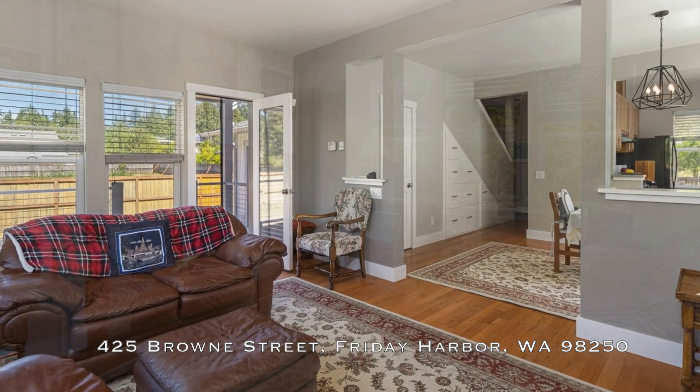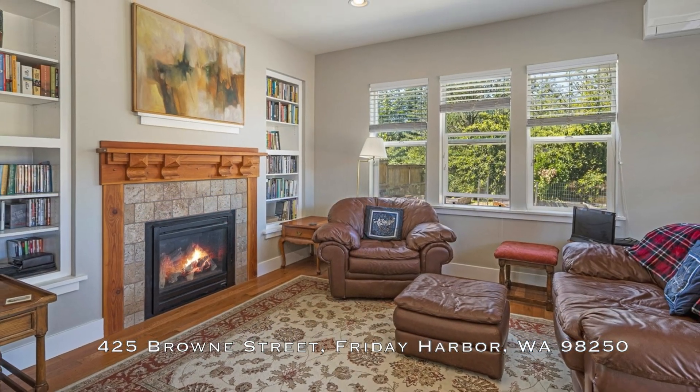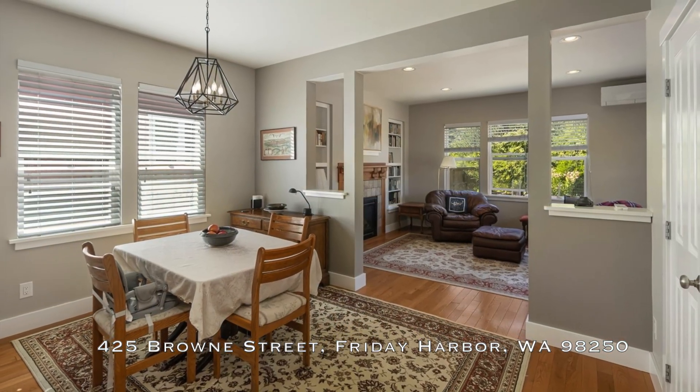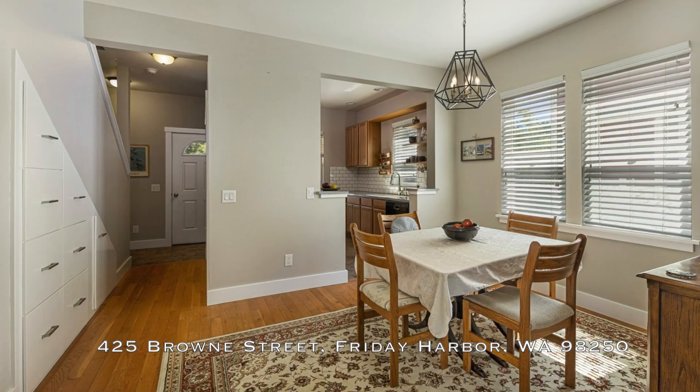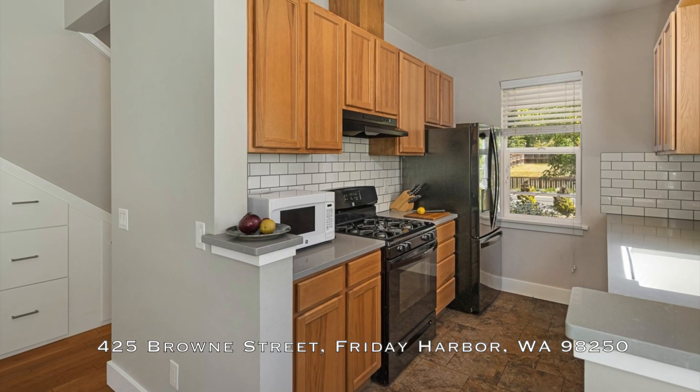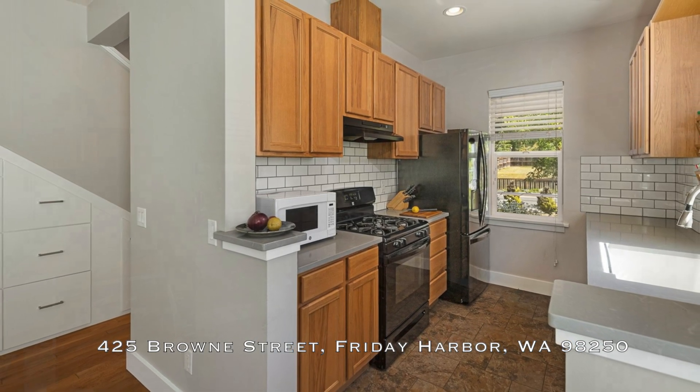Step inside to discover a bright and welcoming living area with on-trend style and thoughtful details. The open layout connects the living room, dining area, and a well-equipped kitchen, perfect for both relaxation and entertaining.